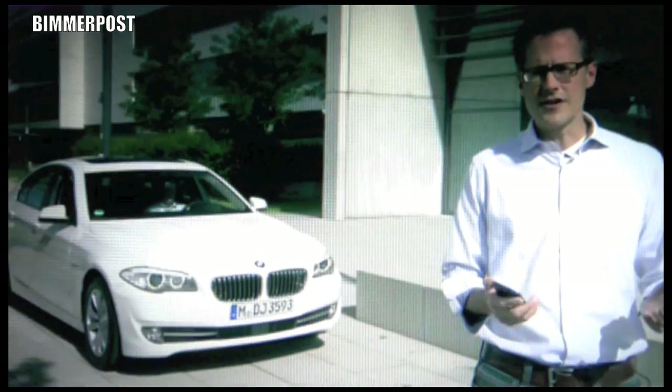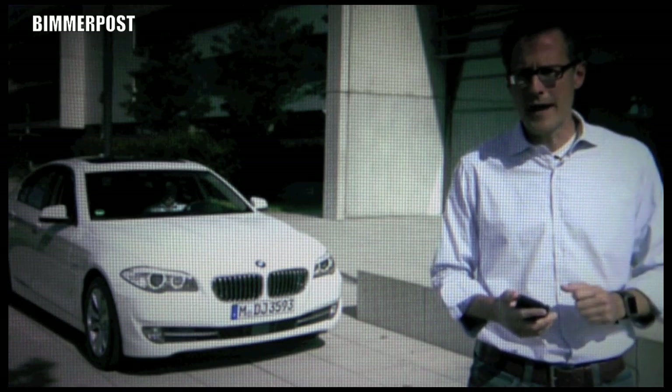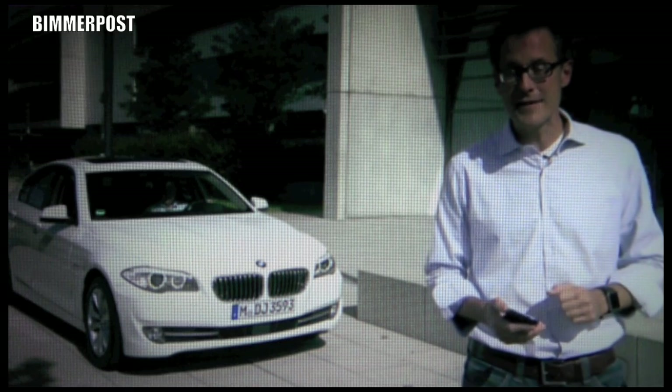The new speech-based functions — let's see what Florian has to say about them. We've all been there: sitting in the car and having to deal with an urgent matter by SMS or email. The only alternative is to pull over. BMW ConnectedDrive now has the solution. To have that explained to me, I have a date with Dr. Seuss from BMW development.